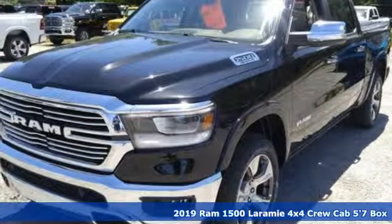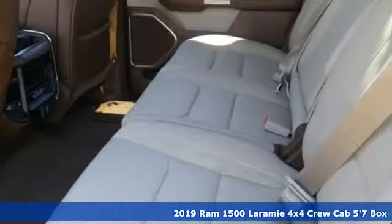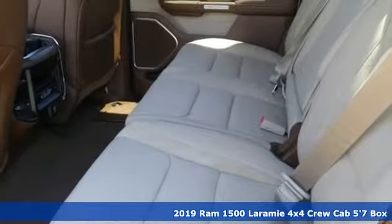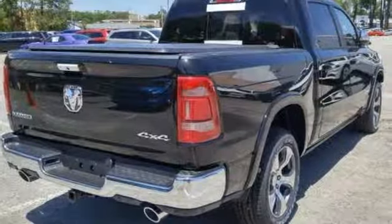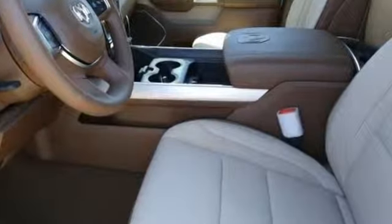Here's a new 2019 Ram 1500. Civilized on the streets and a monster on the job site, this just might be the perfect truck. It comes with the features you need and better yet want.